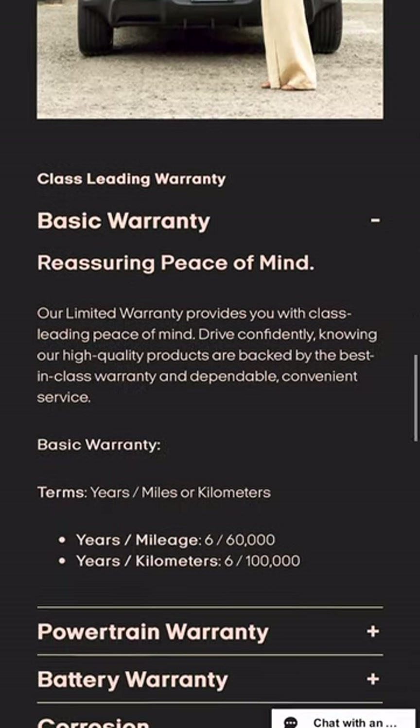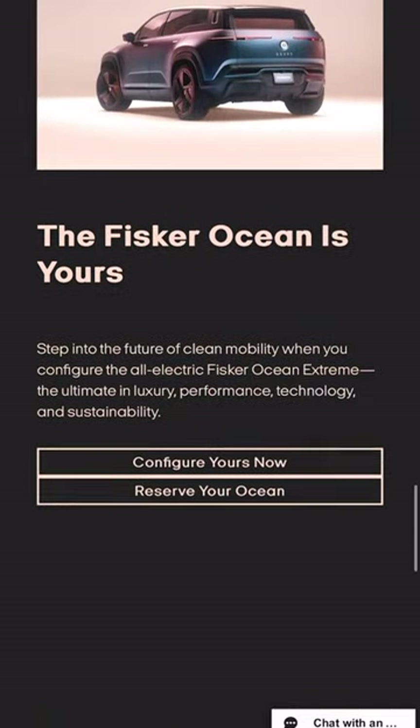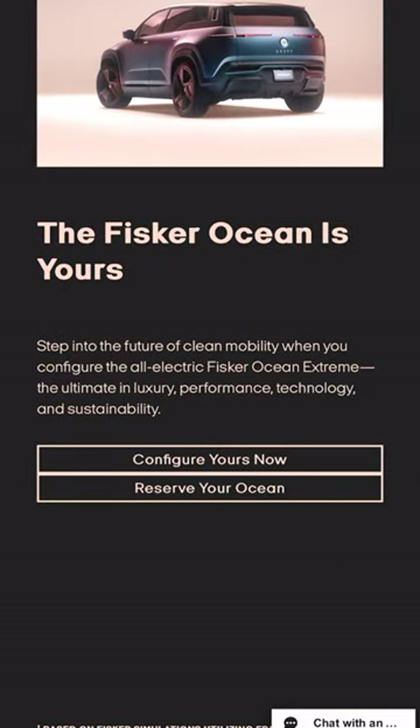If you scroll down, you can learn a little more about our warranties. I'm just going to go ahead and scroll to the bottom now and configure my Fisker Ocean Extreme.